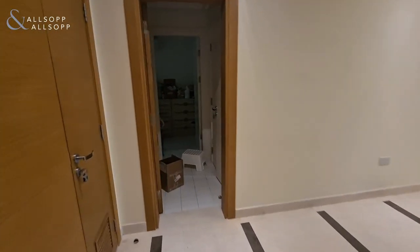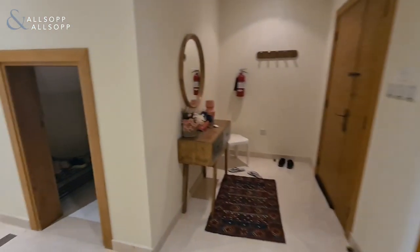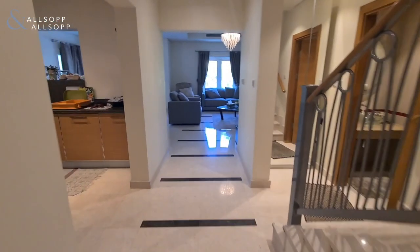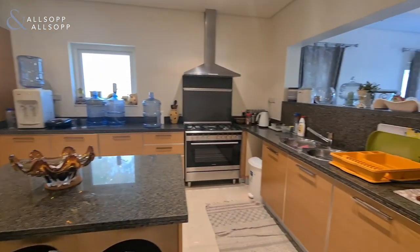This is a three-bed plus maids type A cottage in Alphajan. Straight ahead into the front door you'll get your maids room with the bathroom. There's good storage space under the stairs — one of two large storage spaces. On the left-hand side there's a good, spacious kitchen.